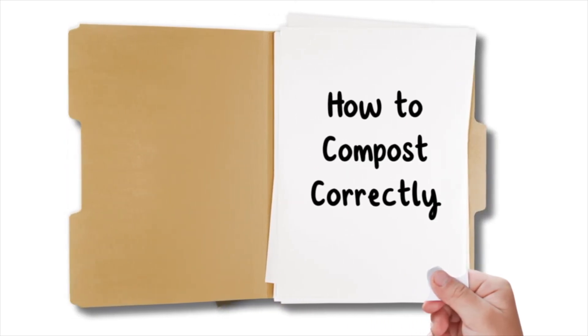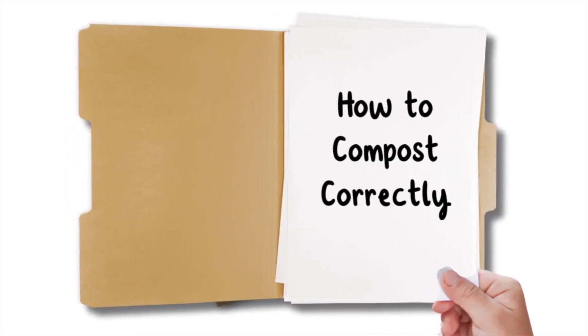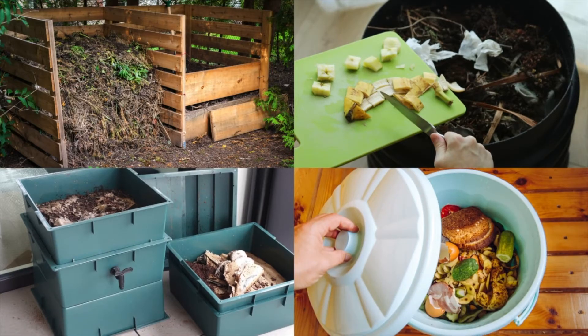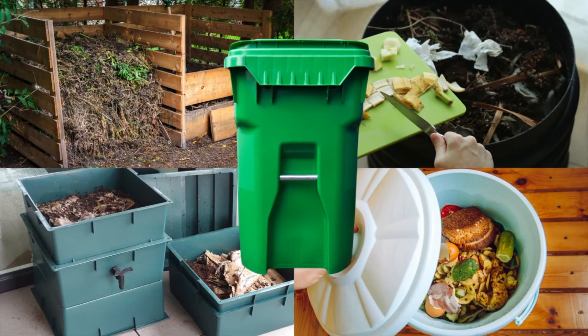How to compost correctly. Compost bins come in varying shapes and sizes and can be made of either plastic or wood. Essentially, you need a container that has a lid. This is important to prevent water from creating a soggy mess, and a closing outlet at the bottom.